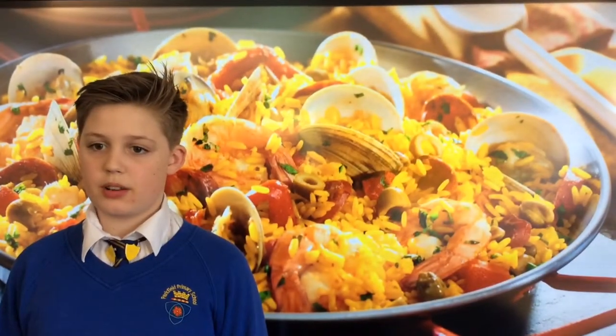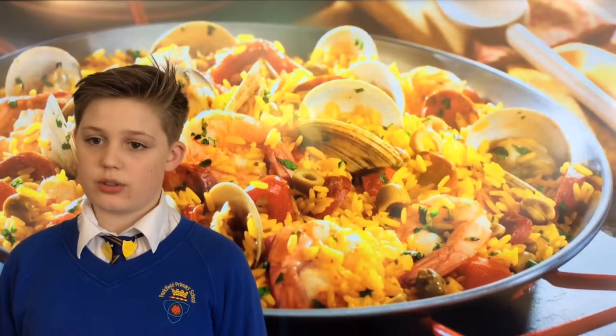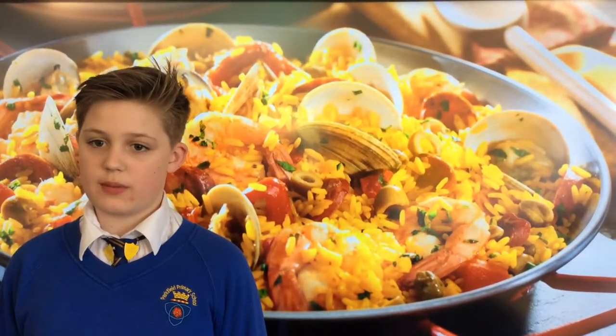Beach resorts along the Costa del Sol can become very crowded during the summer months. Paella is the most popular dish eaten by Spaniards. Rice is coloured yellow using saffron and is mixed with seafood, green beans and peppers.